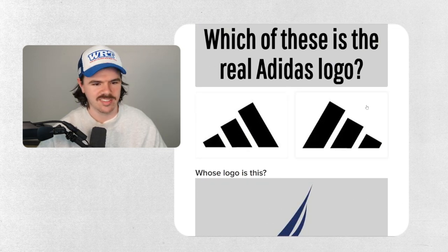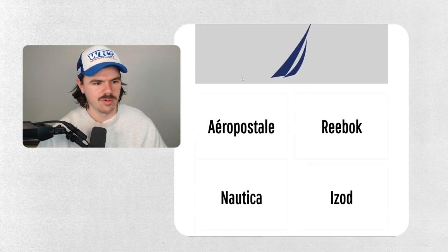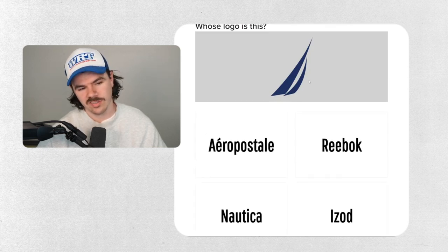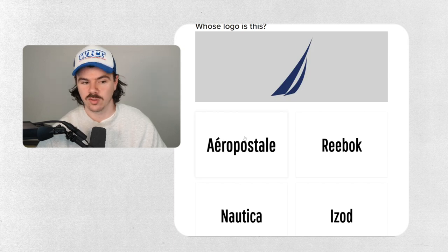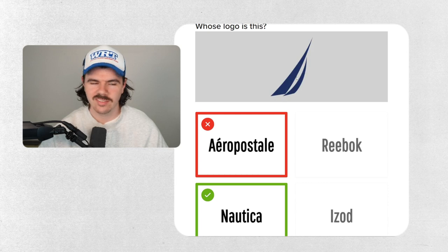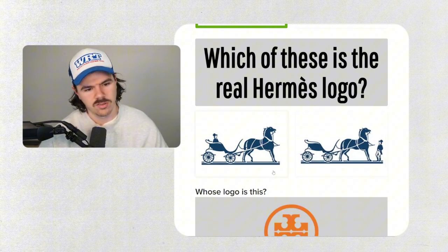Which one is the real Adidas logo? That other one looks disgusting — no one thinks it's that. It's this one here. What logo is this? It's not Reebok, and I don't think it's Nordica either. This one looks like a sail kind of thing — Aeropostale? It is Nordica. You know what, I said sail and Nordica is definitely sailing-based. I just didn't recognize the Nordica logo — definitely wrong on that one.